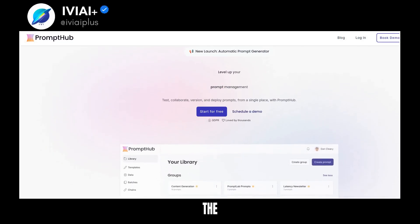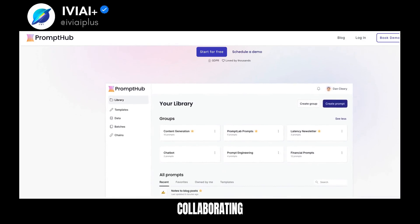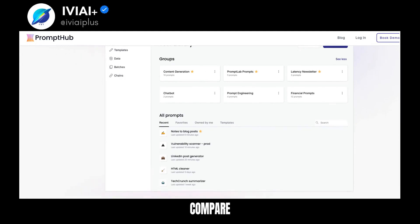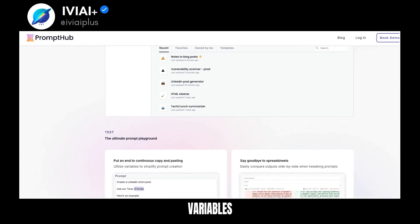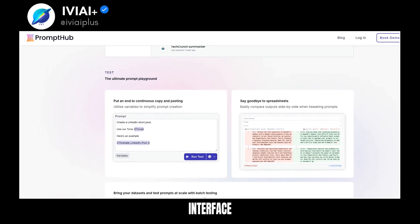Introducing PromptHub, the ultimate tool for prompt management. It's a single platform for testing, collaborating, versioning, and deploying prompts. Say goodbye to copy-pasting and spreadsheets. Compare outputs side-by-side with batch testing. Ensure consistency with different models, variables, and parameters. Streamline your testing process with PromptHub's easy-to-use interface.